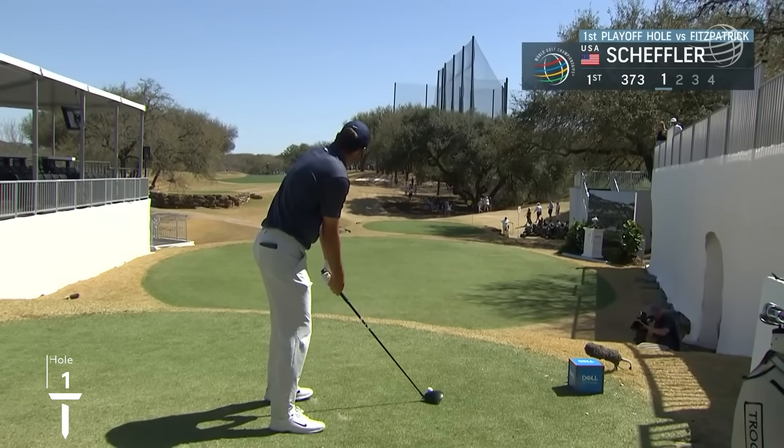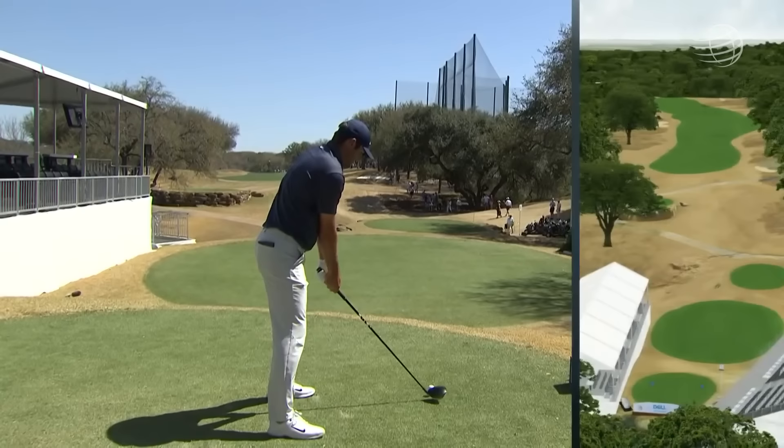We do have our first playoff. It is Fitzpatrick against Scotty Scheffler. Scheffler beat Fitzpatrick earlier today 5 and 4 to force this playoff.